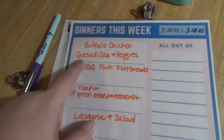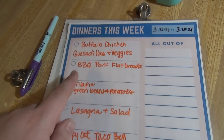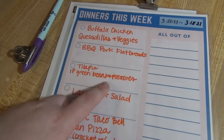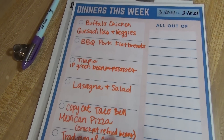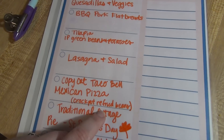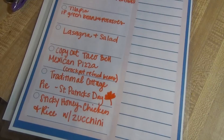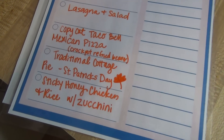We've got buffalo chicken quesadillas and veggies — I'm going to make the buffalo chicken in the crock pot. Then we've got barbecue pork flatbreads using leftover barbecue pork from last week that I stuck in the freezer. Next is tilapia with instant pot green beans and potatoes, a recipe from Tamra over at Southern Wife Everyday Life. Then lasagna and salad, copycat Taco Bell Mexican pizza with a big crock pot of refried beans, and a traditional cottage pie for St. Patrick's Day.